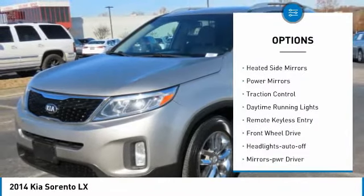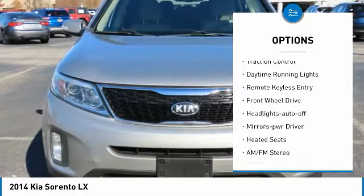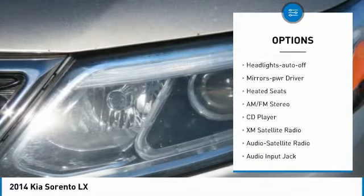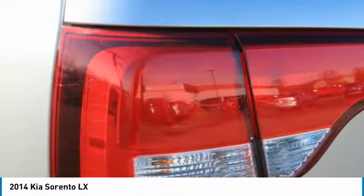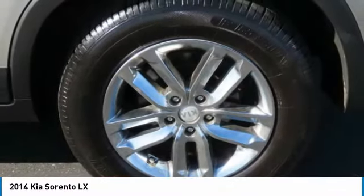Aluminum wheels, heated side mirrors, power mirrors, traction control, daytime running lights, remote keyless entry, FWD, headlights auto off, mirror memory, heated seats.